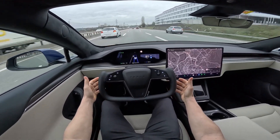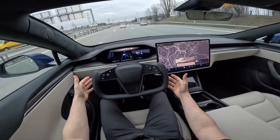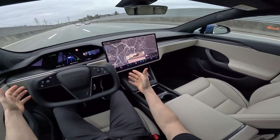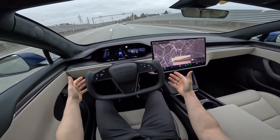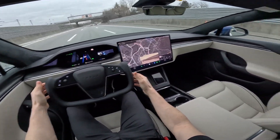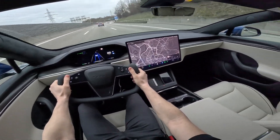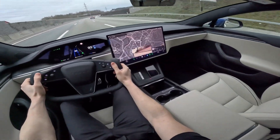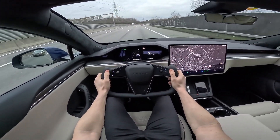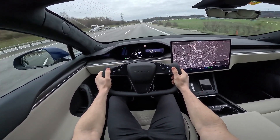In the world of luxury electric SUVs, the Tesla Model X stands out, and these accessories are here to make your ownership experience even better. From protecting the interior from pet-related messes to adding style and functionality, these accessories cater to a wide range of needs. Prices may vary depending on the source, so it's advisable to check the specific websites mentioned for the most accurate and up-to-date pricing information. Whether you're a pet owner, a frequent traveler, or simply someone who wants to customize their Model X, these accessories offer a blend of practicality and aesthetics that can elevate your driving experience. With the Model X and these carefully selected accessories, you can truly enjoy the future of automotive luxury in 2023.